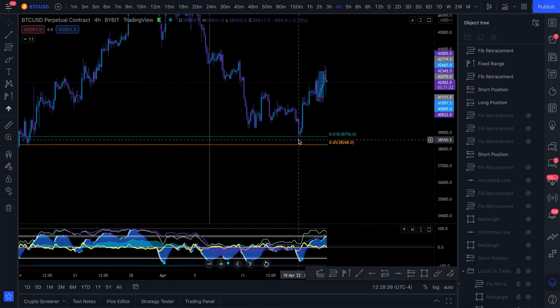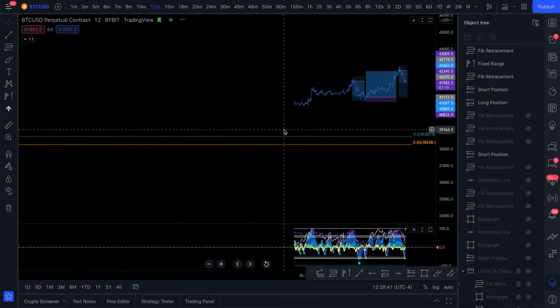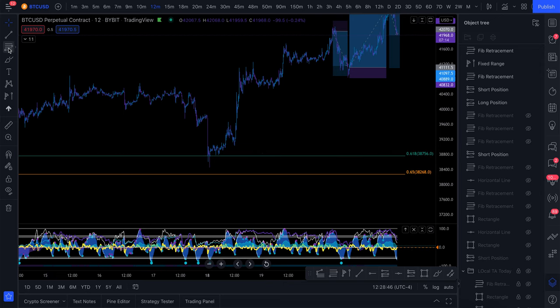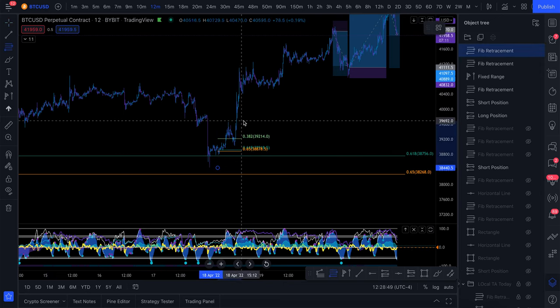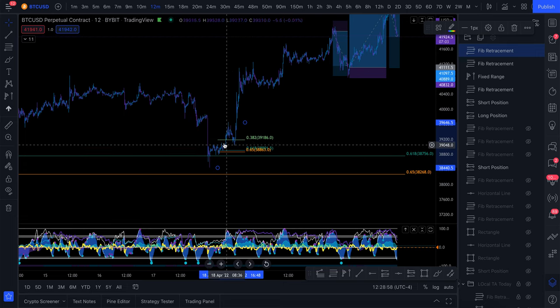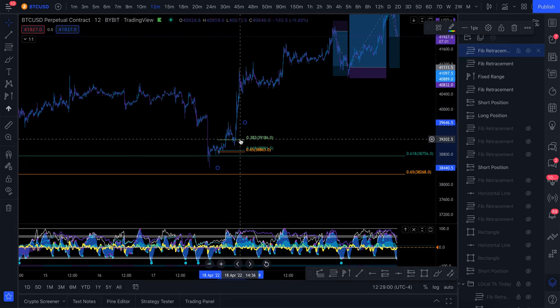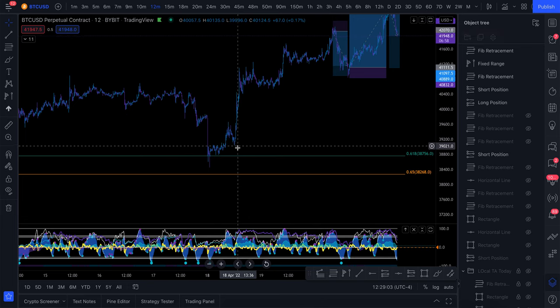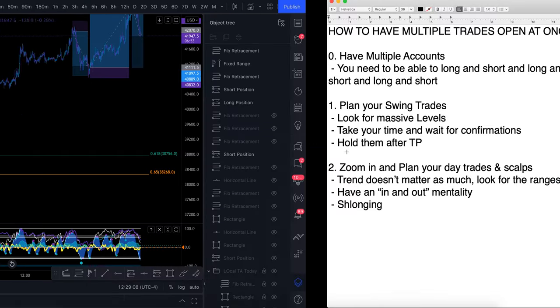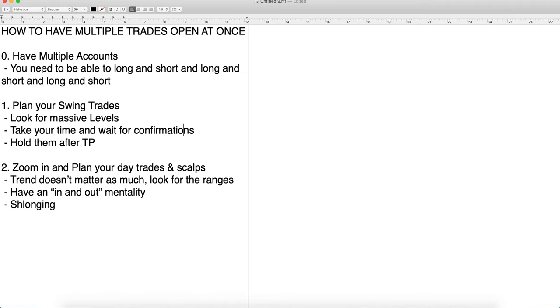Even when we came down to the long area, we had a few days to get into the position. If you didn't long at the actual golden pocket, you still had the opportunity to get in at the 38.2% retracement from the swing low to swing high, with other confluences. Shoutout to Boyan who gave that signal and took that trade as well. When you're taking swing trades, you can take your time — these are trades you're going to hold for a long time.